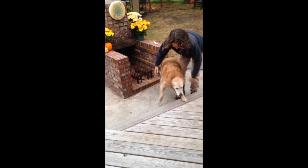Helping a geriatric dog up the stairs. Sometimes the rear end needs support. It helps if there's momentum.